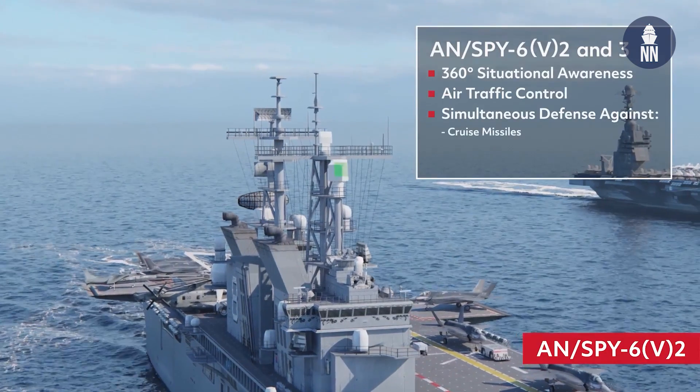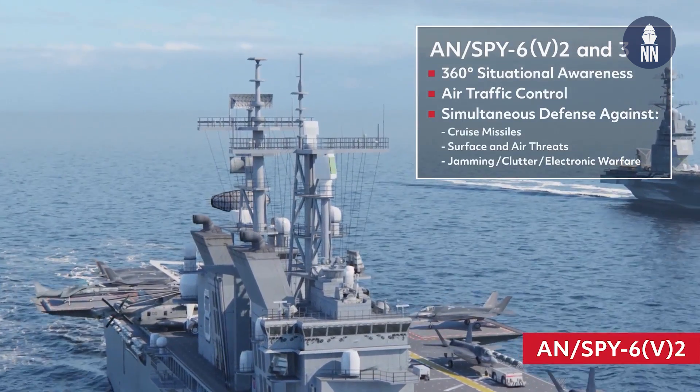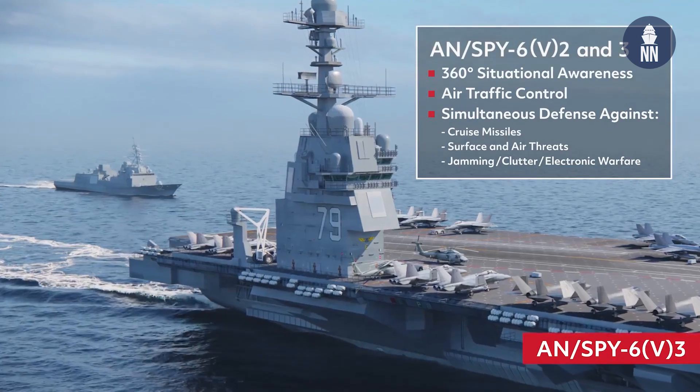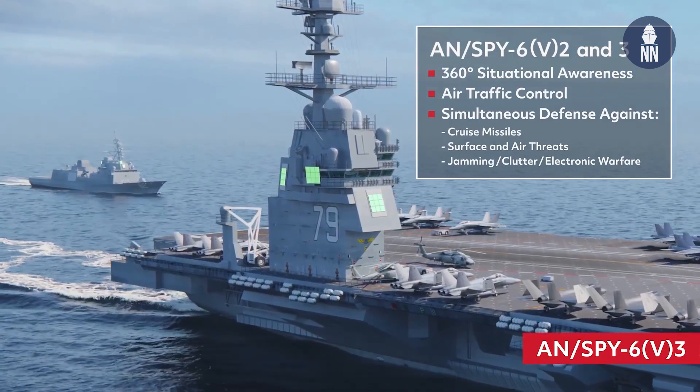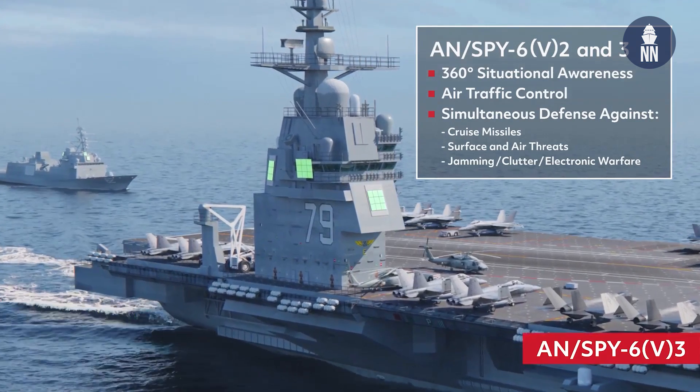Then you have the ESA variant — Enterprise Air Surveillance Radar — going on all the AMPHIBs and carriers. You have two configurations: the V2, which is a rotating version that goes on the AMPHIBs, and the V3, a three fixed-face configuration that goes on all the carriers. Both the V2 and V3 are nine RMA configurations.